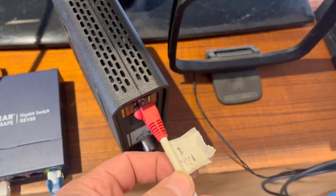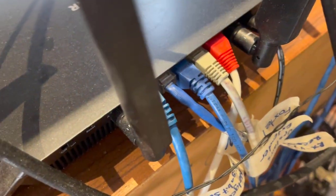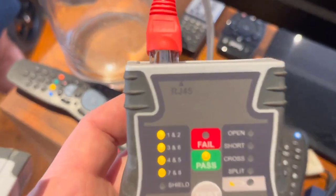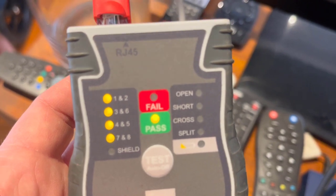Now we're going to test the ethernet cable that goes from the WAN port on the router to the HFC connection device, and just make sure there's no issues with that cable. We've got a pass from there as well.